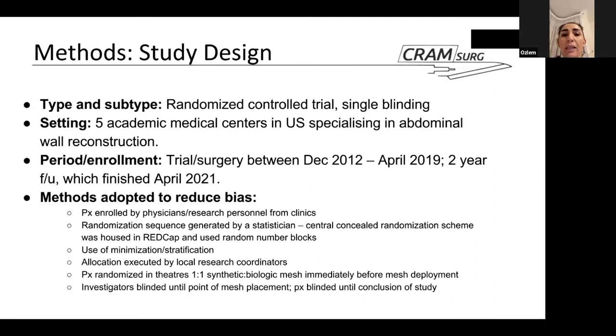Several methods were adopted to reduce bias. Patients were enrolled by physicians and research personnel from the centers. The randomization sequence was generated by a statistician, with central concealed randomization housed in REDCap — Research Electronic Data Capture — using random number blocks with minimization and stratification. Allocation was executed by research coordinators, with patients randomized one-to-one between synthetic and biological mesh immediately before mesh deployment. It was single-blinded: investigators knew the allocation up until mesh placement, whereas patients were blinded through to the end of the study.